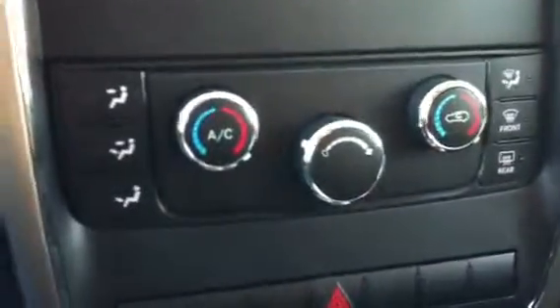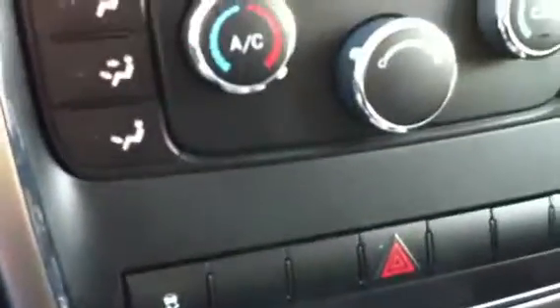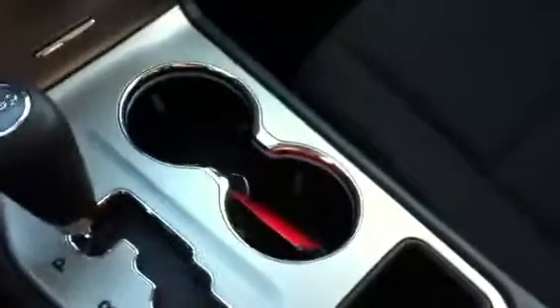It has dual zone air conditioning, so you can set the temperature side by side. It has electronic stability control. The shifter for the 5-speed automatic is in the center console, and there are a couple of cup holders in there as well. The center console also has a cubby hole with some compartments.